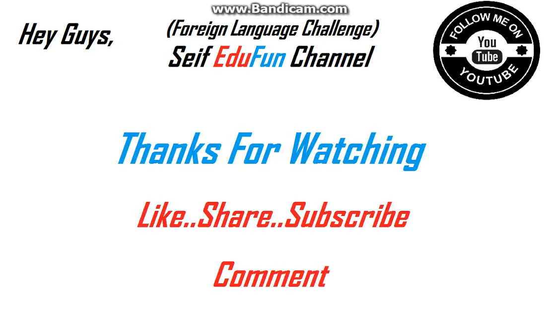Thanks for watching! Please like, share, and subscribe, and don't forget to comment below and tell us your opinion about this episode. Do you want another episode about the foreign language challenge? Thanks for watching and see you in the next episode. Bye!